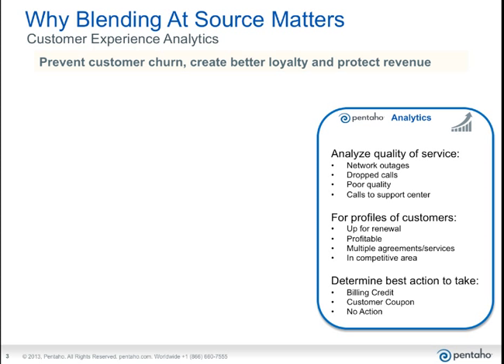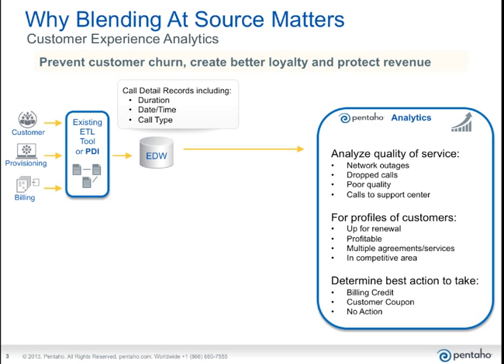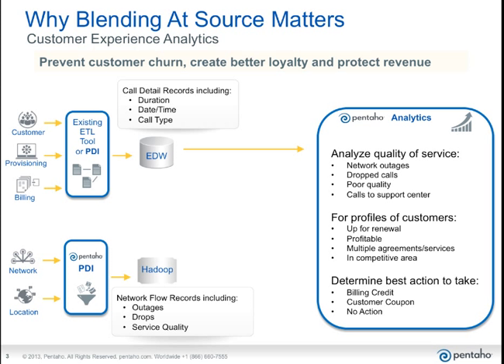This customer's problem was that they know they have quality of service issues at times. In their traditional environment, they're pulling customer billing, payment, and usage information into an enterprise data warehouse, which is great for visualizing that kind of data. But it doesn't provide the detailed quality of service data stored elsewhere. In this case, their network flow data — which includes drops, outages, and other quality information — is stored in Impala on a large Hadoop cluster. The challenge is pulling that data together and blending it at the time the query actually happens.